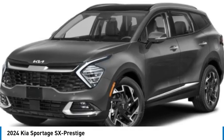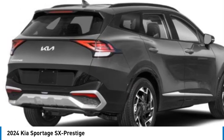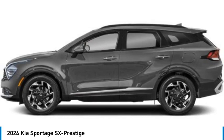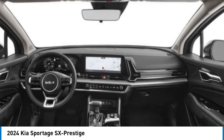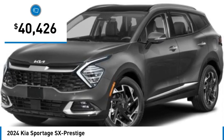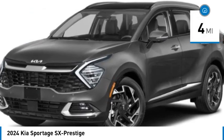Come test drive the 2024 Sportage. With its sleek and stylish exterior and its roomy, feature-laden interior, the Sportage both looks good and performs well on the road, and is priced below $45,000. This vehicle has less than 100 miles.